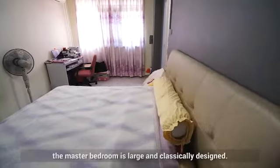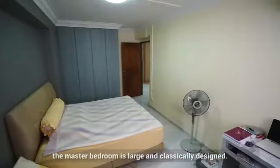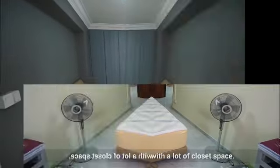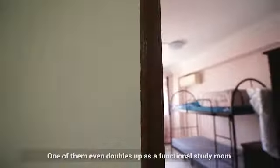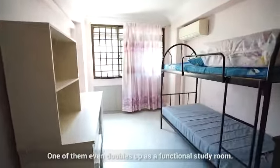As you'll be able to see, the master bedroom is large and classically designed. The rooms are big and generous with a lot of closet space, and one of them even doubles up as a functional study room.